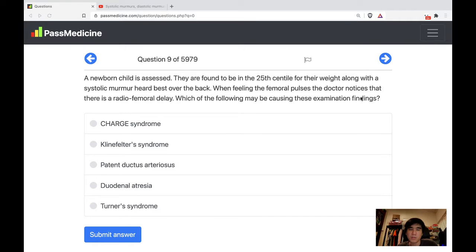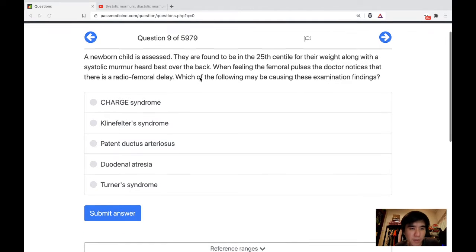Whenever there's a radio-femoral delay, think of coarctation of the aorta. A systolic murmur can also occur in coarctation and it can be heard over the back as well.